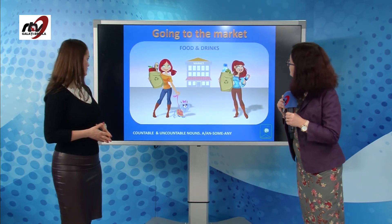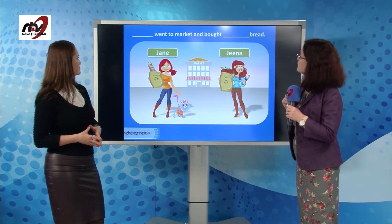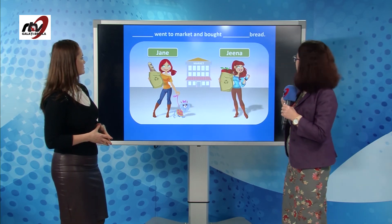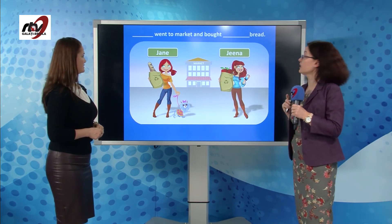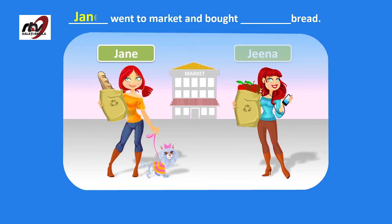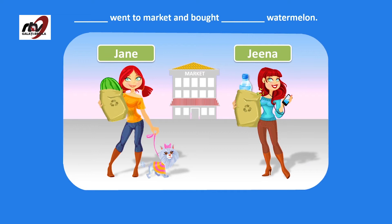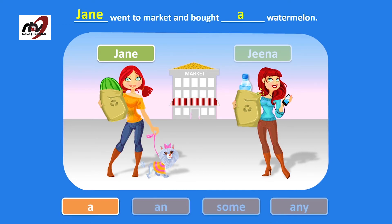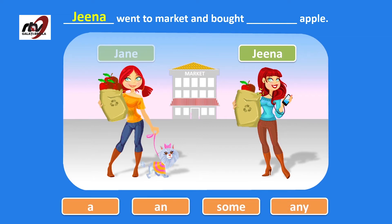Now let's play a game. These two girls have been to the market and bought some things. We need to guess who bought each item and use some or any in the sentence. Bread — Jane bought some bread. The second girl bought a watermelon — Jane again — and we can count it, so a watermelon. She bought an apple — that's Gina this time — and she bought an apple.